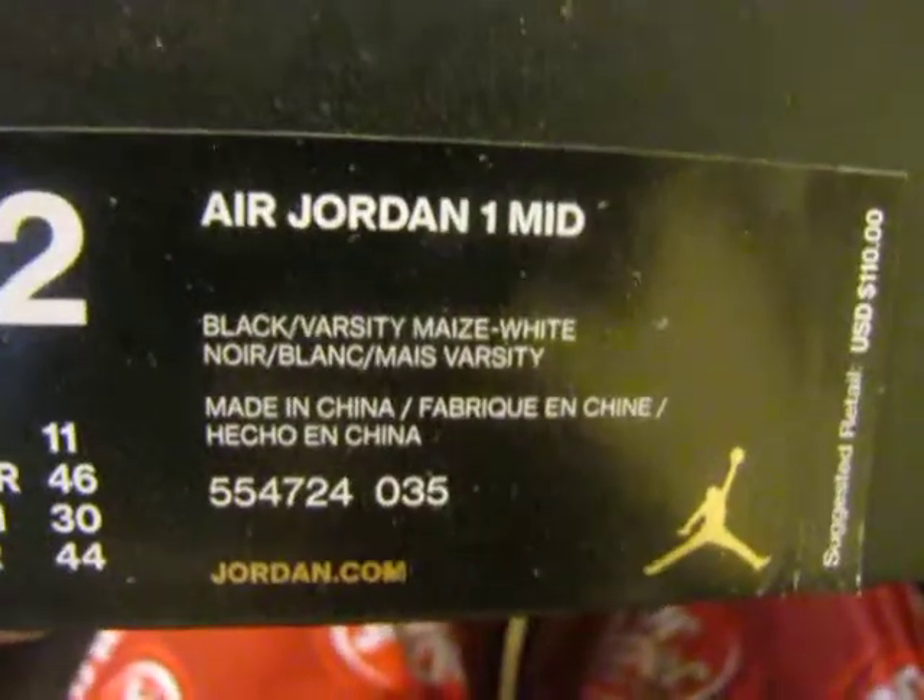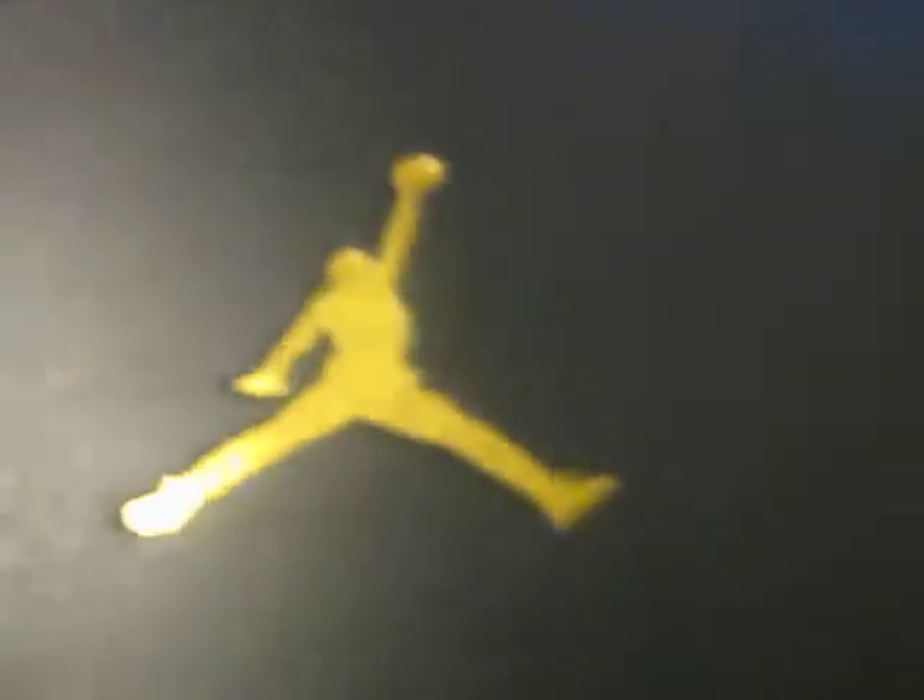Oh, these are the Jordan 1 New Loves — another size. Wow, I guess I doubled up on these. Let's see how they look.